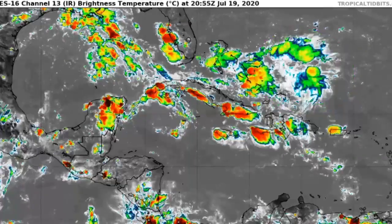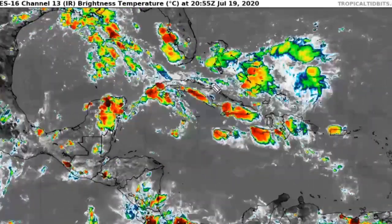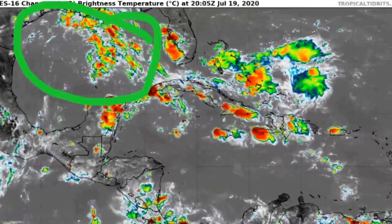That convection is really just messing around in that area. And that is expected, like I said, very small chance to develop. But if it does develop, it will develop back here in the Gulf and potentially make impacts on mostly Texas and Louisiana.